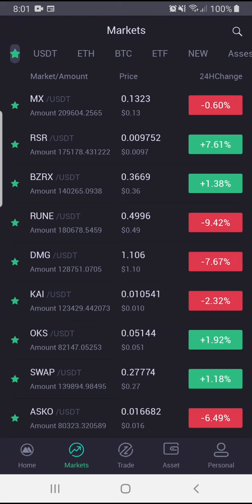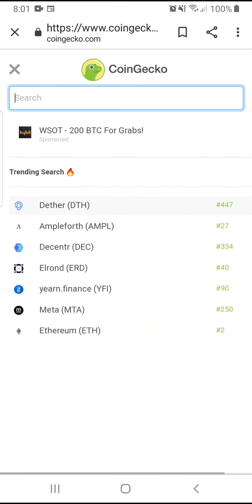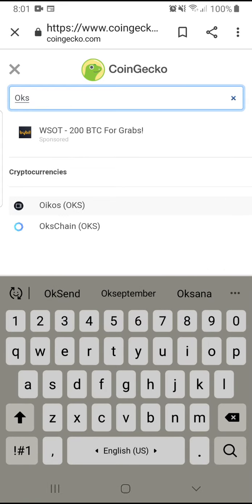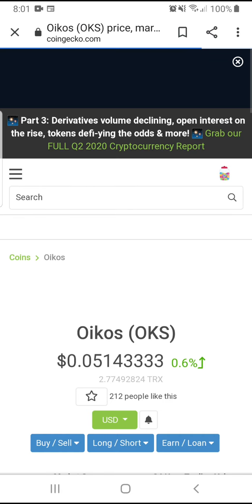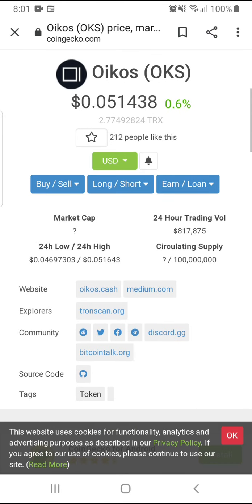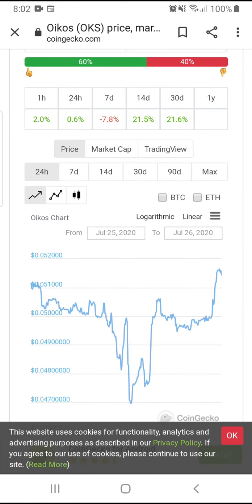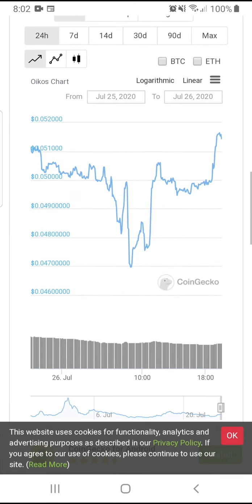This next one is not too well known but I've invested a little bit — it's Oikos. Oikos is at five cents. It's been growing a lot too — up 21% in 30 days. I really like it.